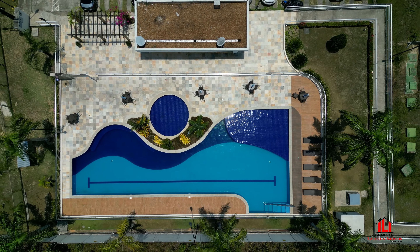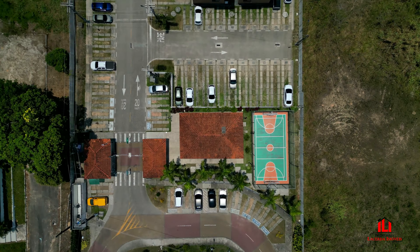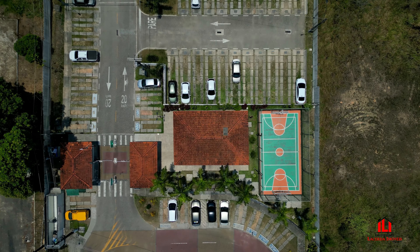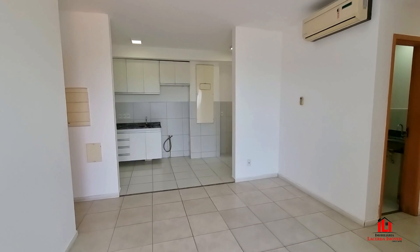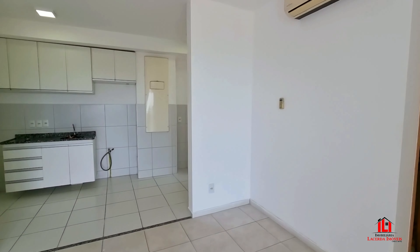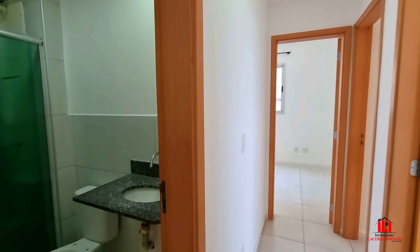Itens de lazer diversos: piscina, playground, churrasqueira, salão de festa. Aqui temos mais um ângulo da sala de estar e sala de jantar. O apartamento conta também com duas vagas de garagem.